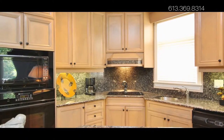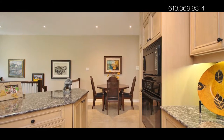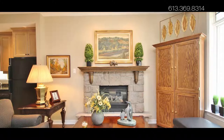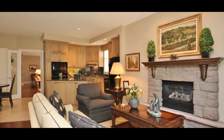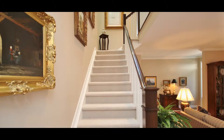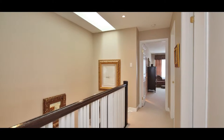The kitchen boasts granite counters and loads of cupboard and pantry space. Pure luxury awaits you in this three-bedroom, four-bathroom home, featuring rich oak hardwood, ceramic tile and new Berber carpeting.